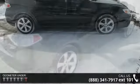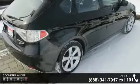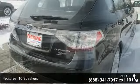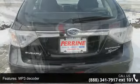Some of the top features included with this vehicle are 10 speakers, MP3 decoder, radio data system, air conditioning, rear window defroster, power steering, power windows, remote keyless entry, steering wheel mounted audio controls, and 4-wheel independent suspension.